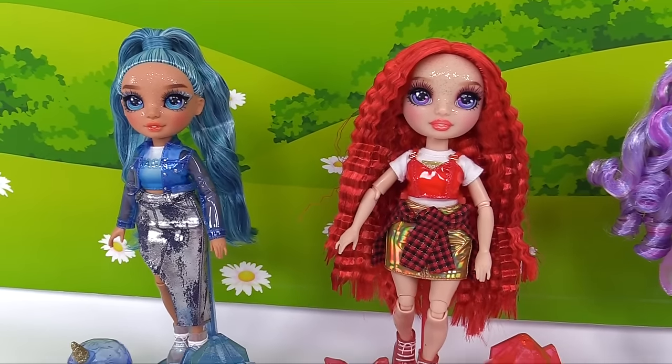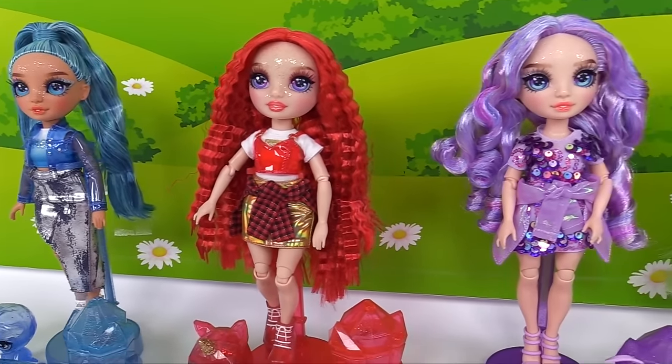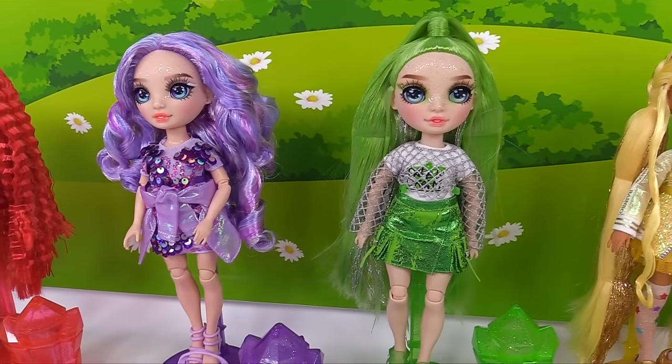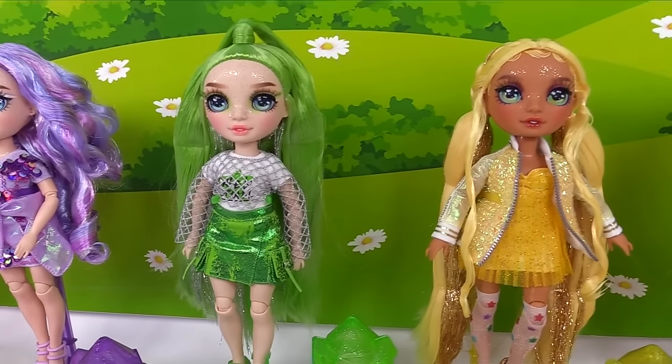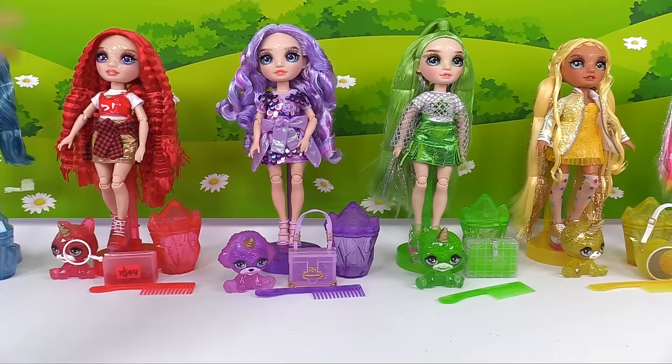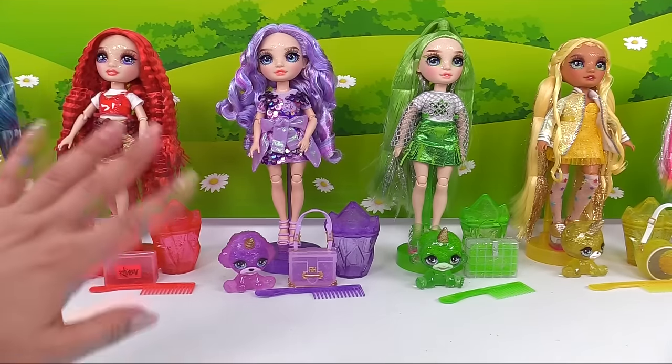These dolls are set to be released spring of 2024, so be on the lookout in stores. Thank you very much to NGA Entertainment for sending these out to us to see and check out and play with — it was a whole lot of fun. Until next time, I will see you later. Bye for now.